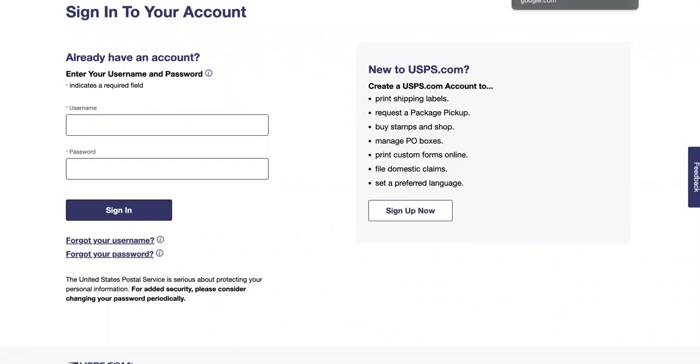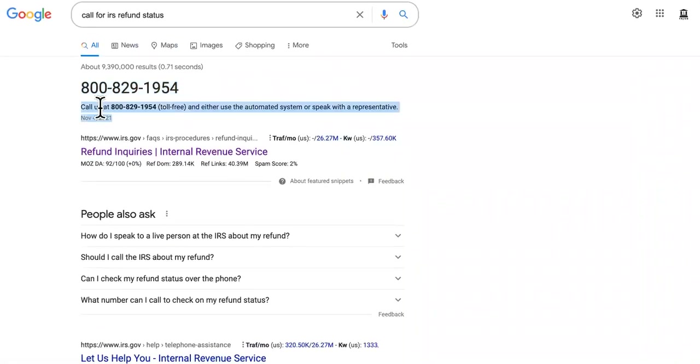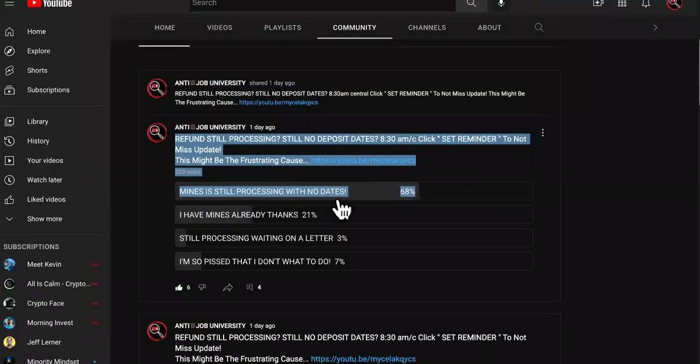Last but not least is one that you guys will not like. Go ahead and call, and yes, they could keep you on hold for hours and they might hang up on you. But if you are one of these people seeing no deposit dates and you're still processing, you might have to endure sitting through the hold music and everything like that.